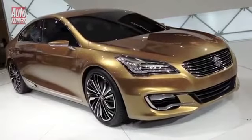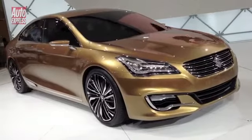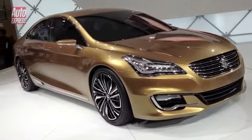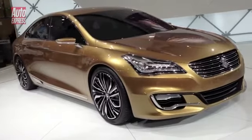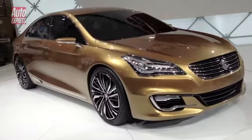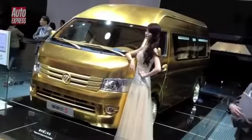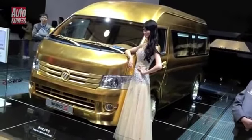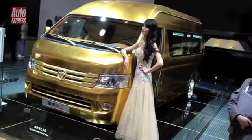Suzuki has a concept here in Shanghai too. Following the Chinese tradition of having some rather silly names for their cars, this is the Suzuki Authentic. In gold. Always believe in your soul, you've got the power to know, you're indestructible — always believe in gold.